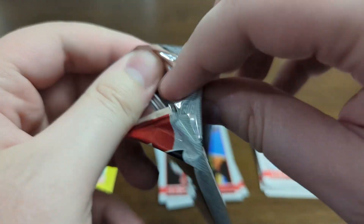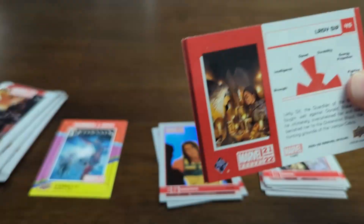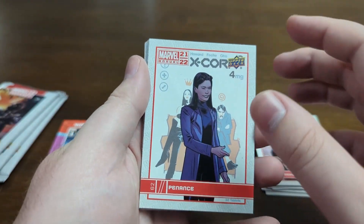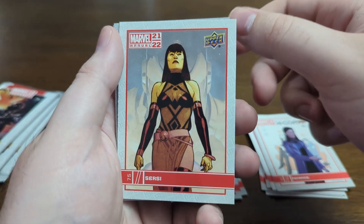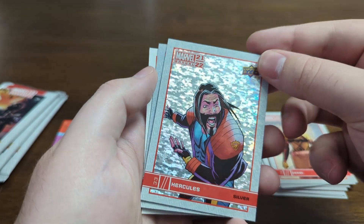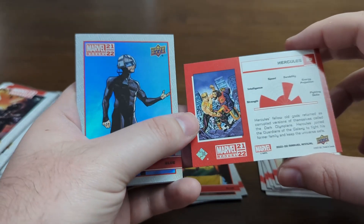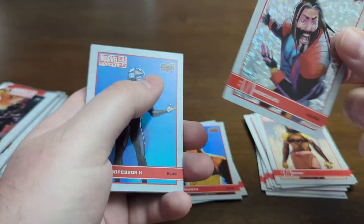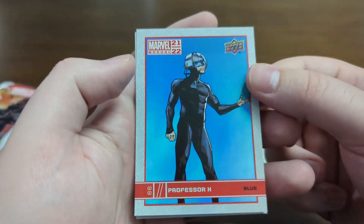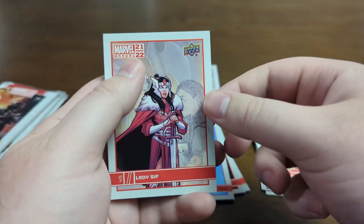Pack number three — this will be halfway through the box, and this will be a shorter opening since I only got one box. Sadly, I would have loved to get more. Got Penance. Cersei. Hercules — got Silver. Not serialized, but that's still pretty cool. I like that background a lot too. We got Professor X Blue — love the art on that card. Then we got Lady Sif.